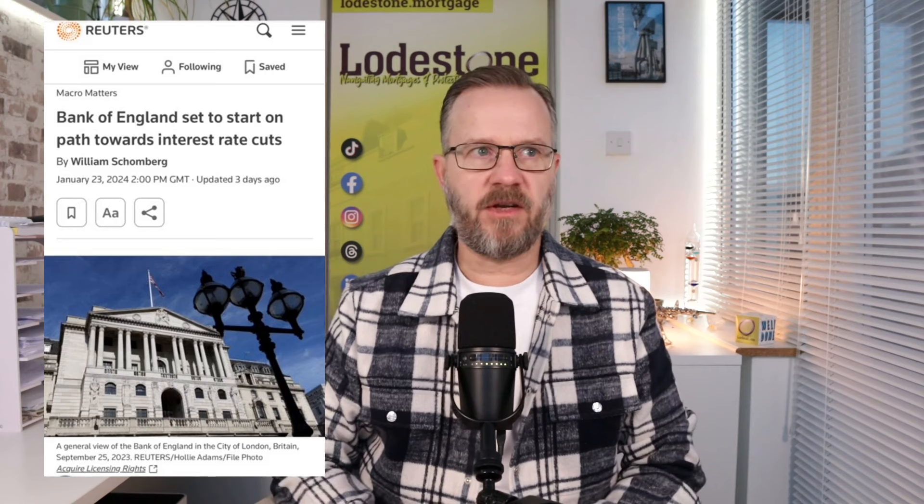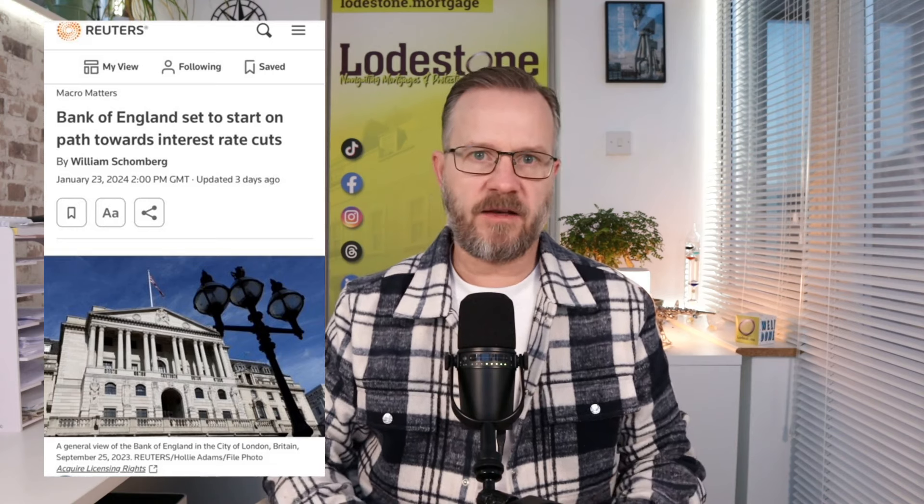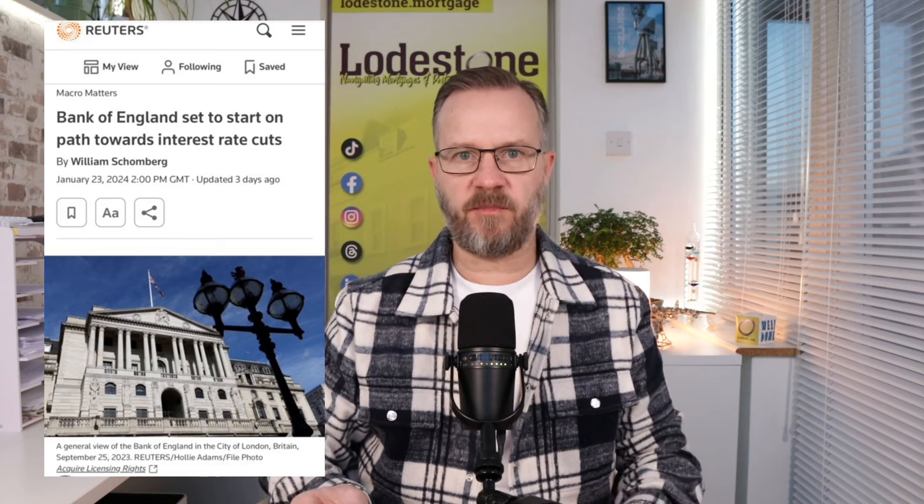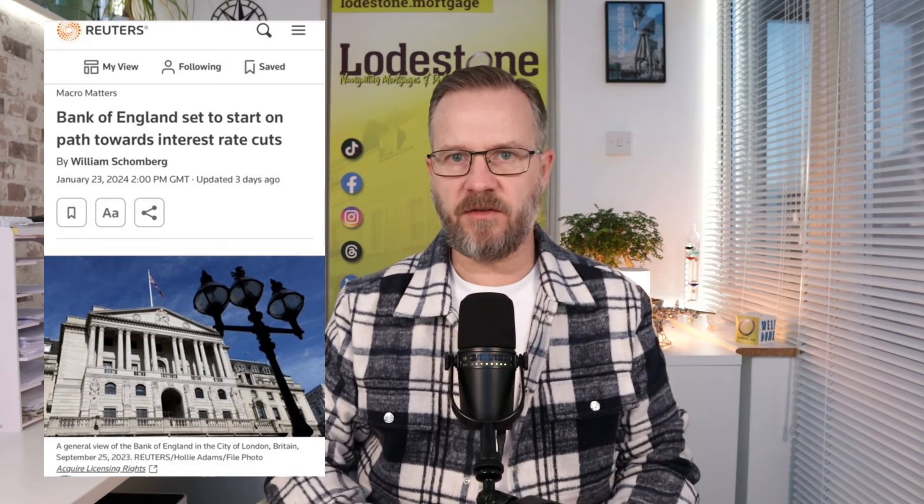The next MPC meeting is next Thursday, the 1st of February, and all eyes are going to be on that and the report that comes out afterwards, because that is actually more important than the decision itself. It's widely expected that when the Bank of England meet next week, interest rates will be kept on hold at 5.25%. However, when will the first rate cut be? It appears that the Bank of England are set to start on their path towards interest rate cuts. We'll all be listening keenly to what the governor says after the meeting to see if there have been any changes in policymakers' decisions, and whether any members voted for a decrease. It's expected that there could be up to four base rate cuts this year, because inflation is slowing and wage growth is improving.